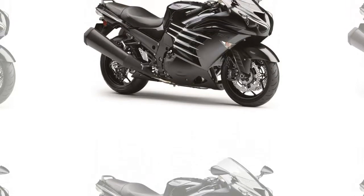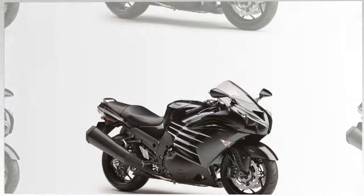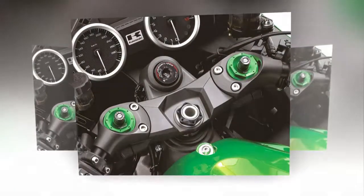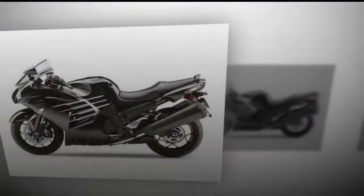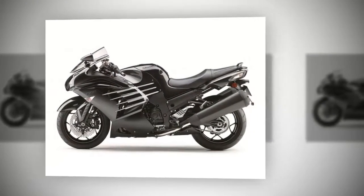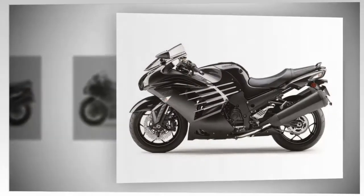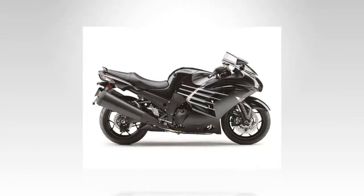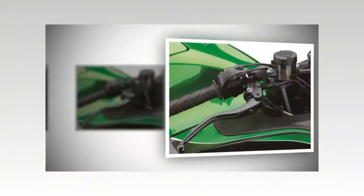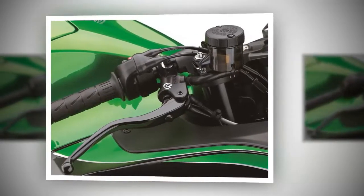Kawasaki have given their ZZR1400 a firm series of tweaks to help it combat imminent new Euro 4 regulations without losing any of its near 200 bhp thrust. Key changes to the 2016 ZZR1400 include revised ECU settings, new exhaust and evaporative system, new instruments and LCD display, new Brembo M50 radially mounted brake calipers, performance sport model Ohlins TTX39 rear shock, and Akrapovic silencers on the performance sport model.